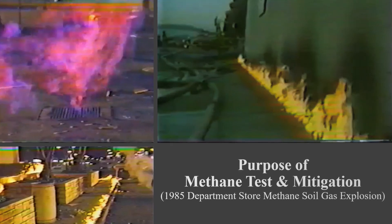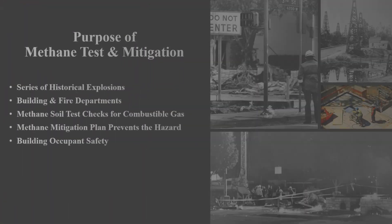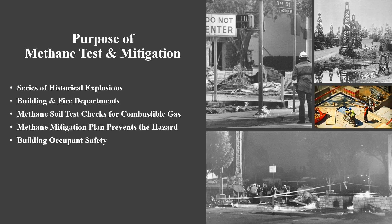Since then, various building departments and fire departments have implemented methane testing and soil gas mitigation requirements in special zones where natural gas is expected to exist underground. And this growing concern is prompting other environmental agencies to strengthen their policies moving forward.